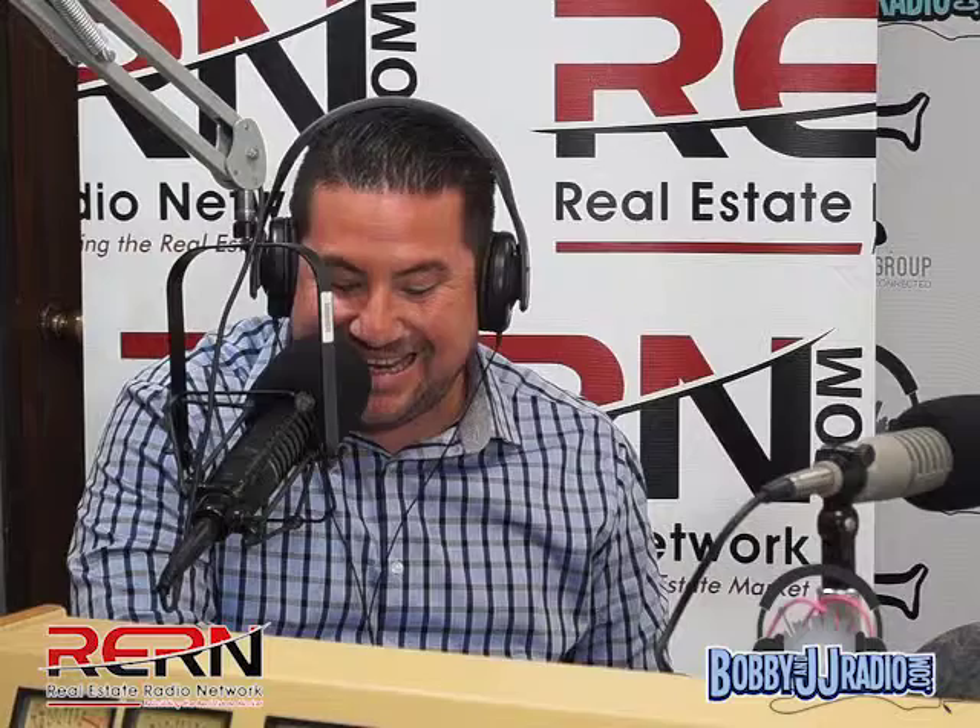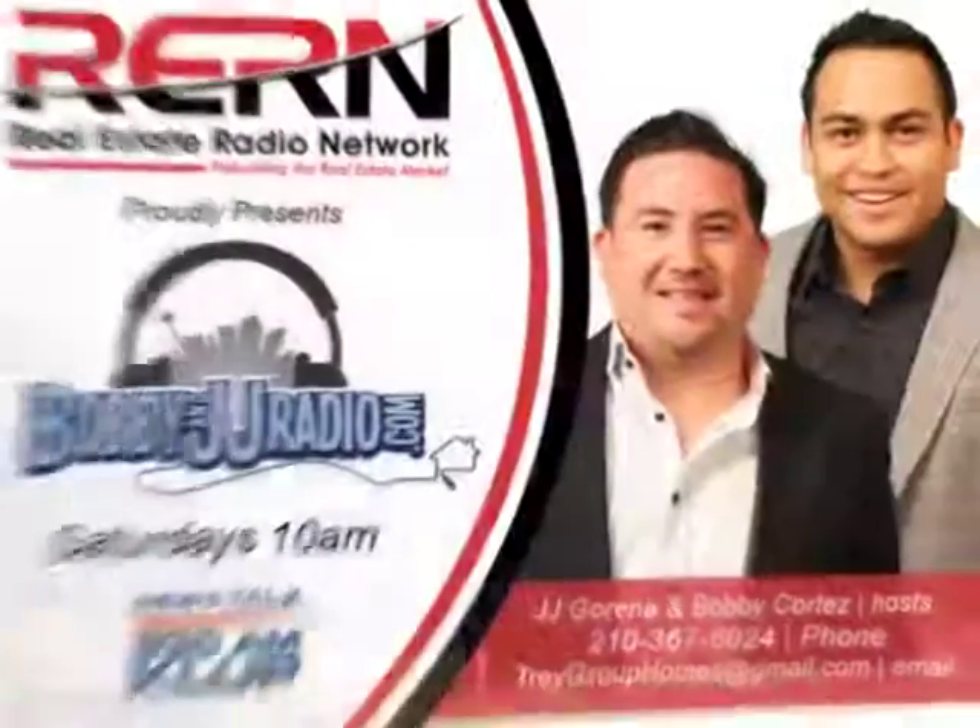We're going to take a quick break and hear from our show partners and do our weekly Ask Mr. Credit with Robin Allen. Don't forget to check us out on Facebook and Instagram at BobbyAndJJRadio.com — we're almost at a thousand likes on Facebook, so give us a thumbs up. We'll talk to you in a second — do not move your dial.